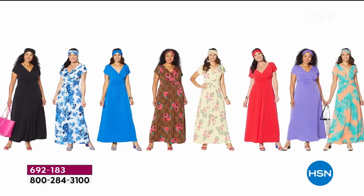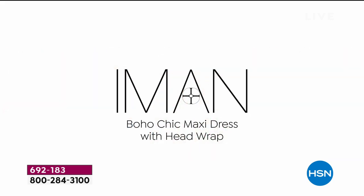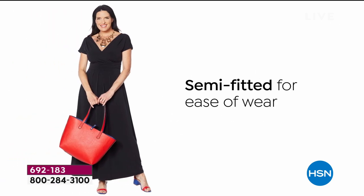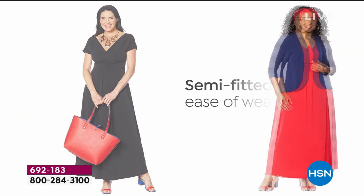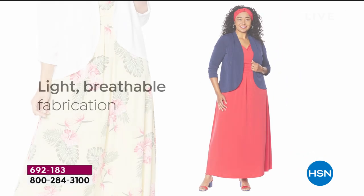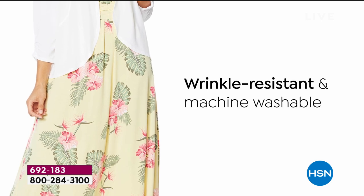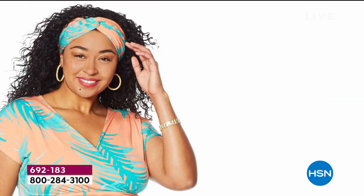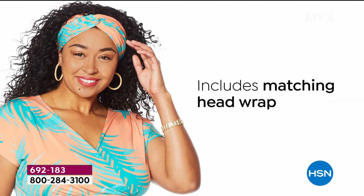You're going to love it. It is the boho chic maxi dress from Iman with the matching head wrap. It is a semi-fitted, wonderful maxi dress. It's so lightweight and breathable. The fabric is a jersey knit — you know how much we love jersey knit. It's wrinkle resistant, it's machine washable, and it includes the head wrap.